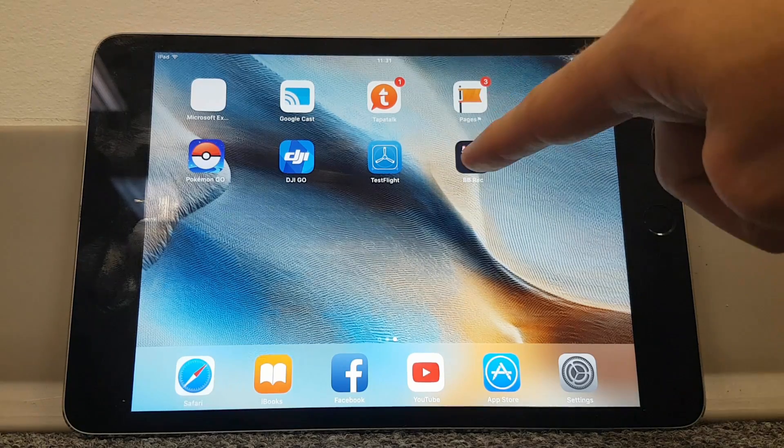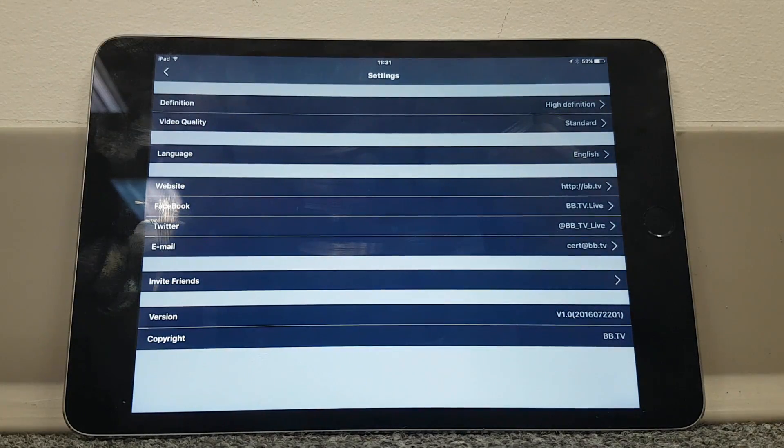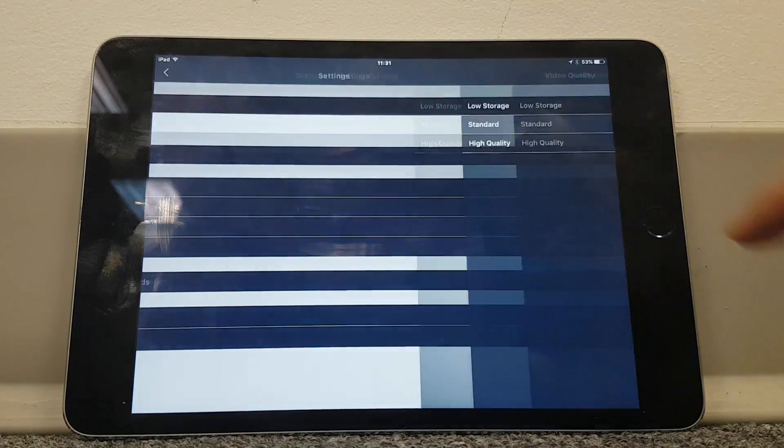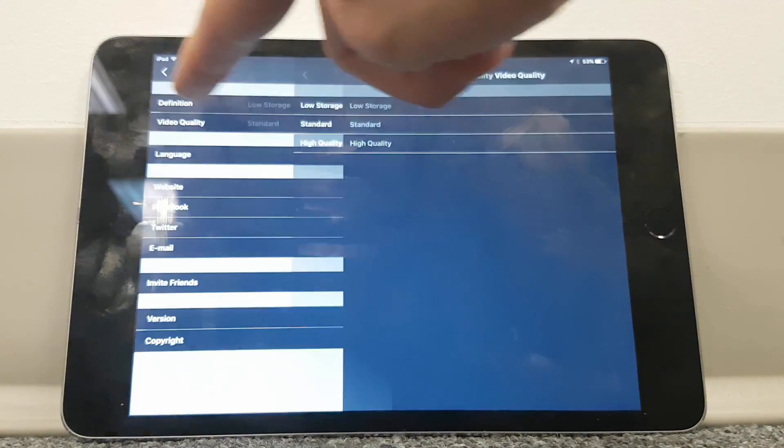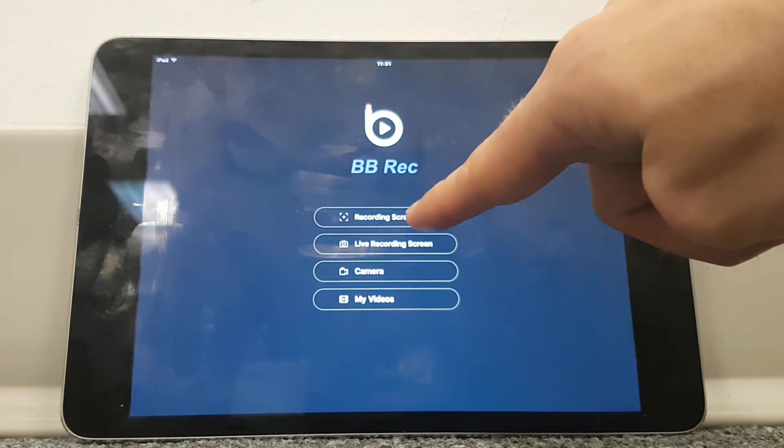Okay, onto BB Rec itself. Like Airshow, BB Rec does have some options in terms of changing the video quality and definition. I haven't messed around too much with these because I just wanted to do a very quick test.